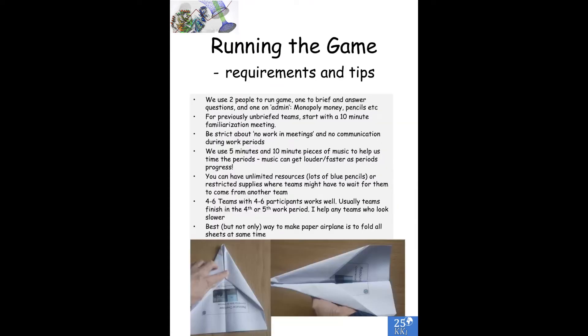How do we run the game? We use two people: one to brief the teams and answer questions, and one doing administration — handing out monopoly money, enforcing no work during meetings and no communication during work periods. We use timers, but also 5-minute and 10-minute chunks of music — think Led Zeppelin or Mozart — to help time the periods. The music can get louder or faster as periods progress. You can have unlimited resources or restricted supplies where teams might have to wait to get a shared resource back. Four to six teams with four to six participants works well in most university and school settings.